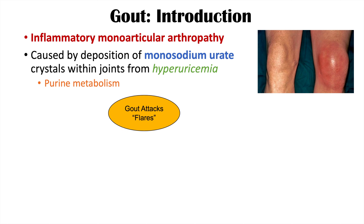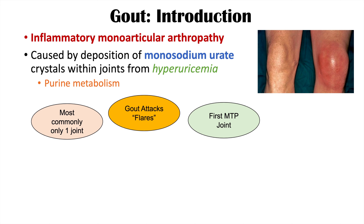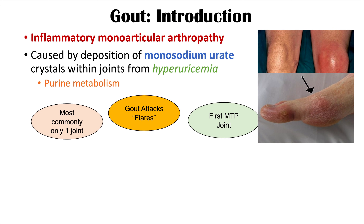A key characteristic of gout is that there can be gout attacks or flares. Gout most commonly affects only one joint, and the most commonly affected joint is the first MTP joint, or first metatarsophalangeal joint — that's just a fancy word for the big toe.